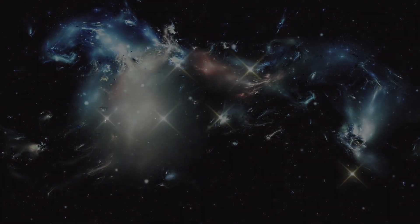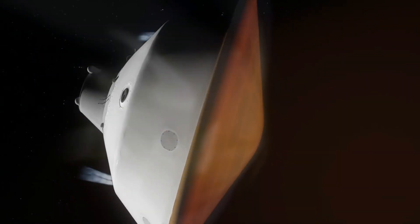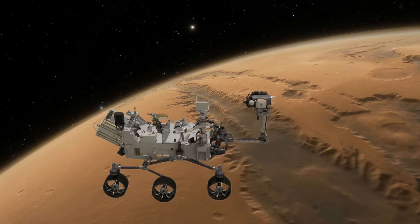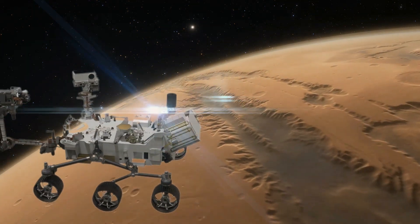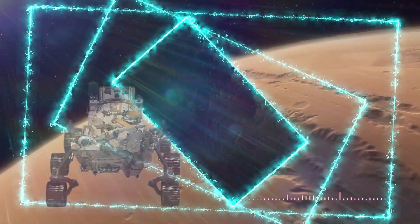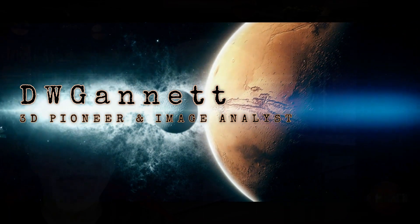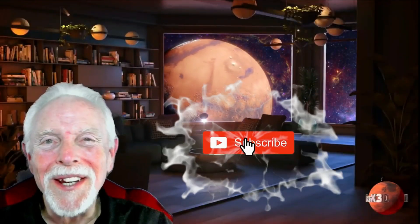Welcome to Mars X3D. This is your buddy Dave. If you're new here, we're glad you're here. This is the home of no-nonsense, cutting-edge Mars anomalies presented in full X3D stereo.